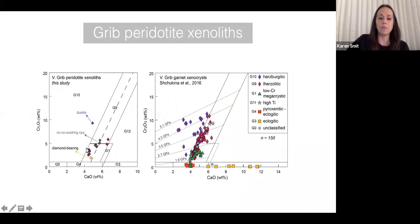Even though we're analyzing the olivines, we're actually targeting the nano- to micro-inclusions contained within them, not the olivines themselves. All our samples are lherzolitic based on their garnet chemistry, with three samples that classify as lherzolites but have no coexisting clinopyroxene, one depleted dunite, and one diamond-bearing lherzolite.